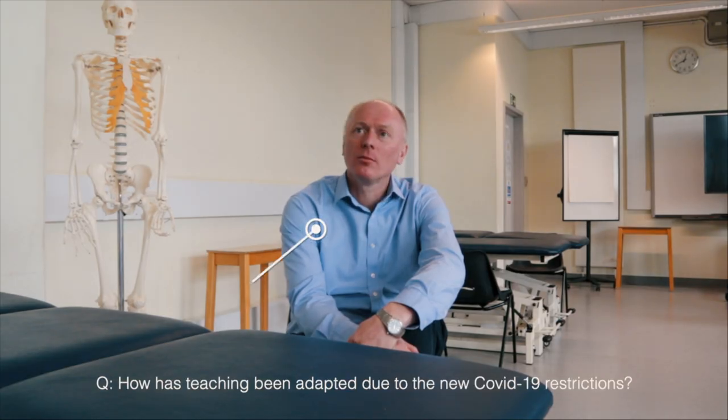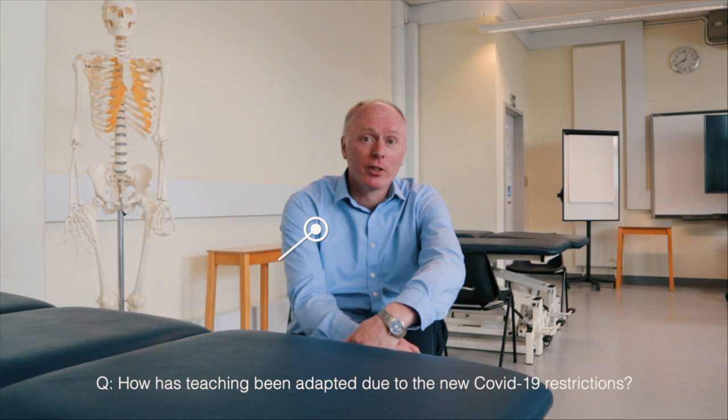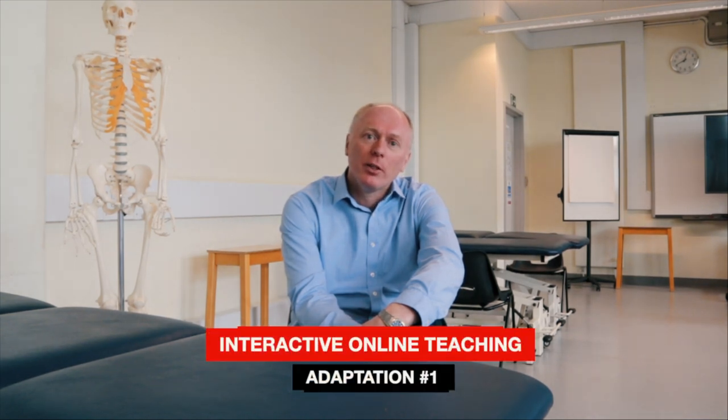Meet my friend Jiminez John. How has teaching been adapted due to the new COVID restrictions? That's a good question. We've made lots of changes — many forced upon us — but the team have been fantastic, taking to it with great energy. There are two main ways we've adapted. The first is the development of a lot of interactive online material, including video resources of clinical techniques, assessments, and treatments, so that students can link in from wherever they are and access that learning material.